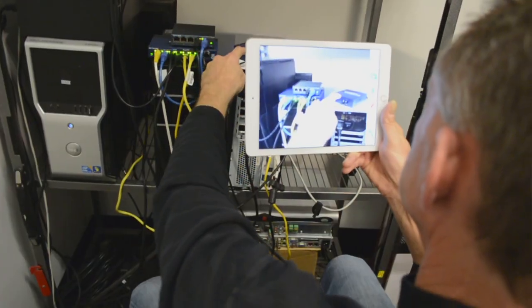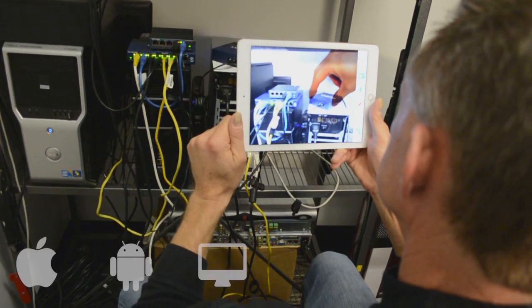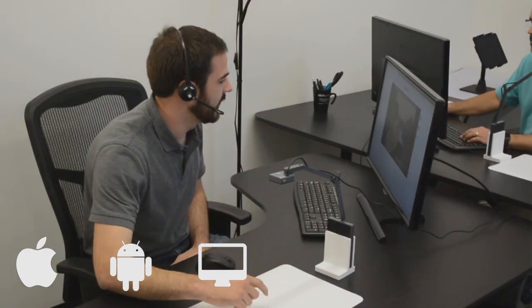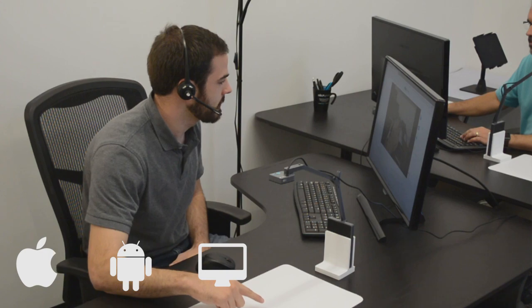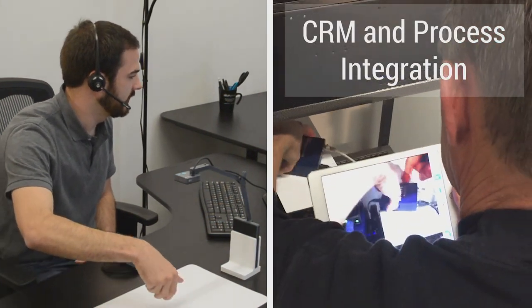Almost every business can benefit from this extraordinary method of delivering help. The software as a service solution is available as an Android, iOS, and web browser app, and it can be integrated into existing customer care and field service processes and systems.